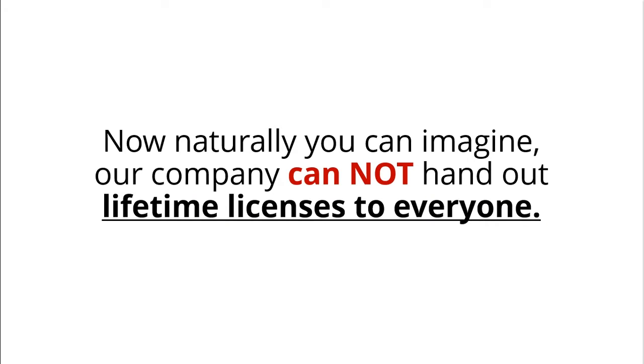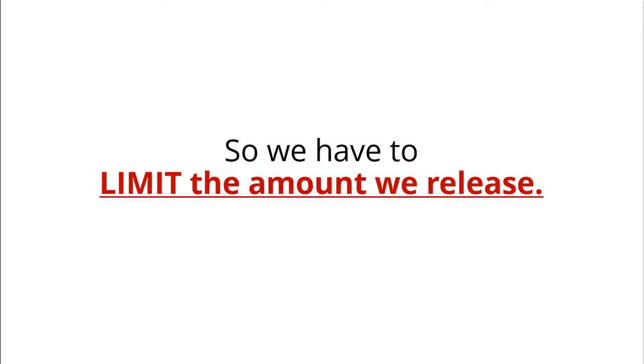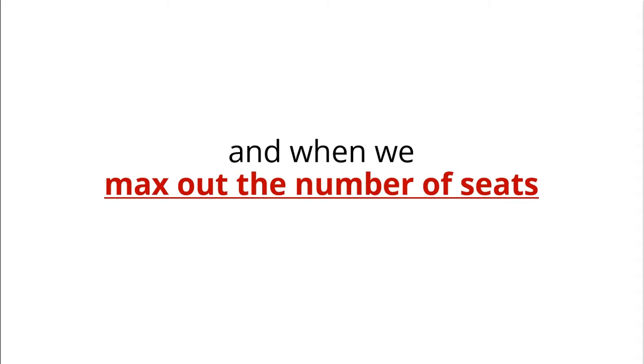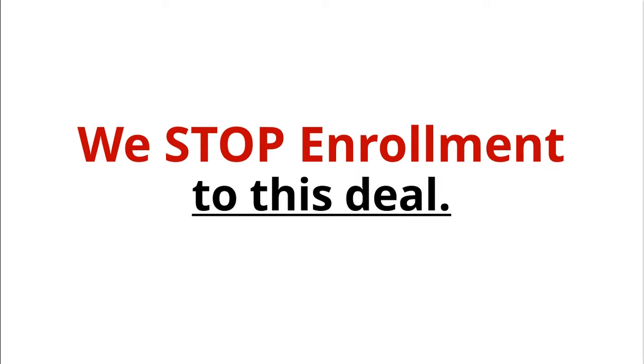Naturally you can imagine, our company cannot hand out lifetime licenses to everyone, so we have to limit the amount we release. We have decided internally that we will allow folks to sign up, and when we max out the number of seats, we stop enrollment to this deal.